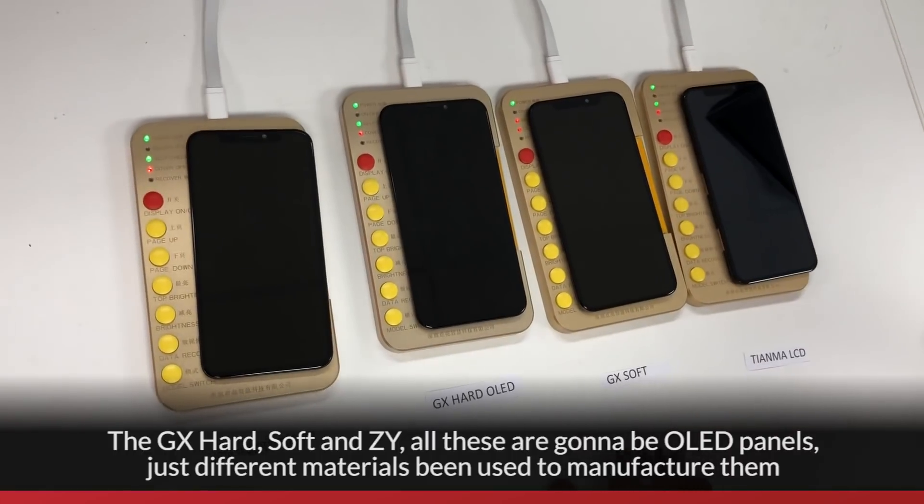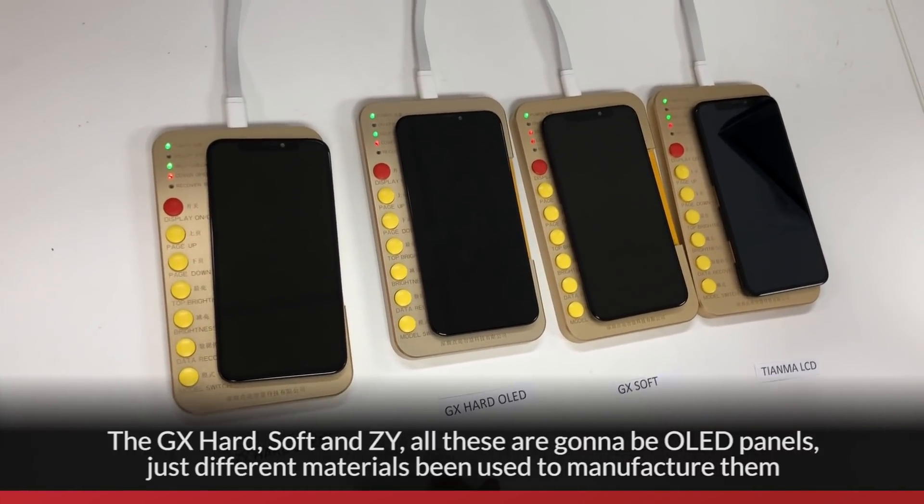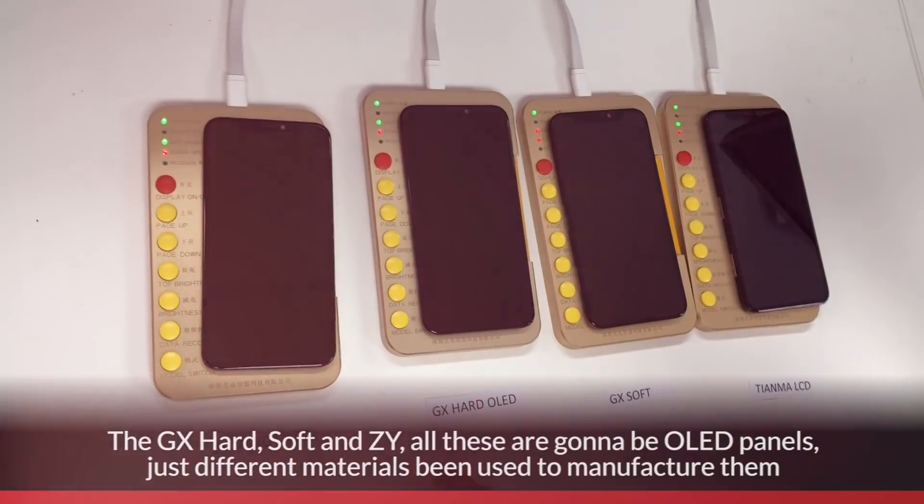The GX, hard, soft, and ZY — all of these are going to be OLED panels, just with different materials being used to manufacture them.